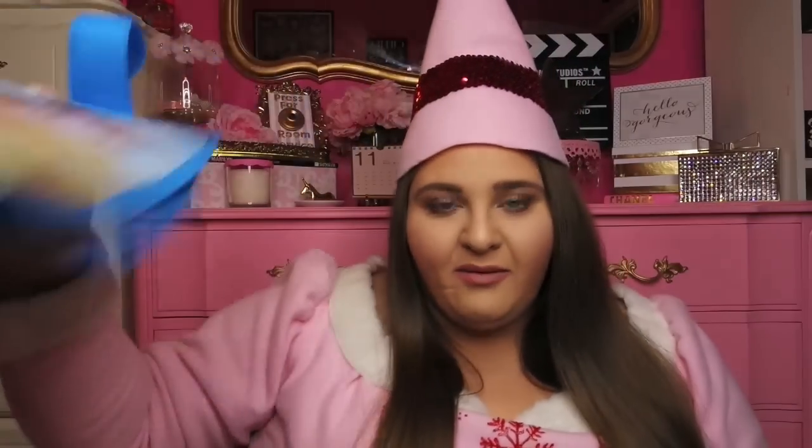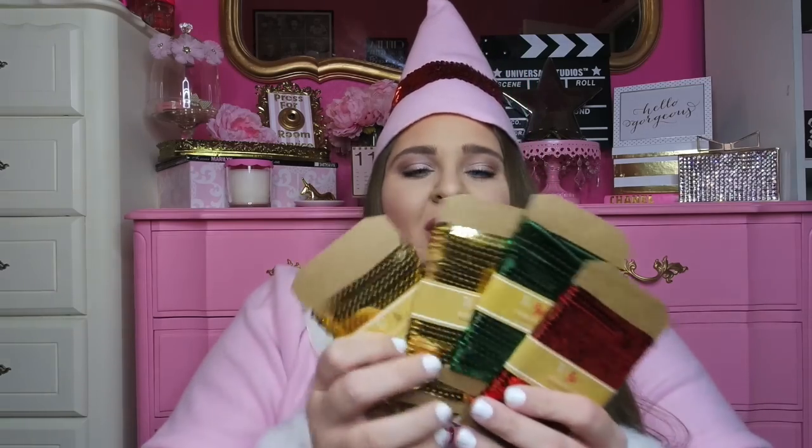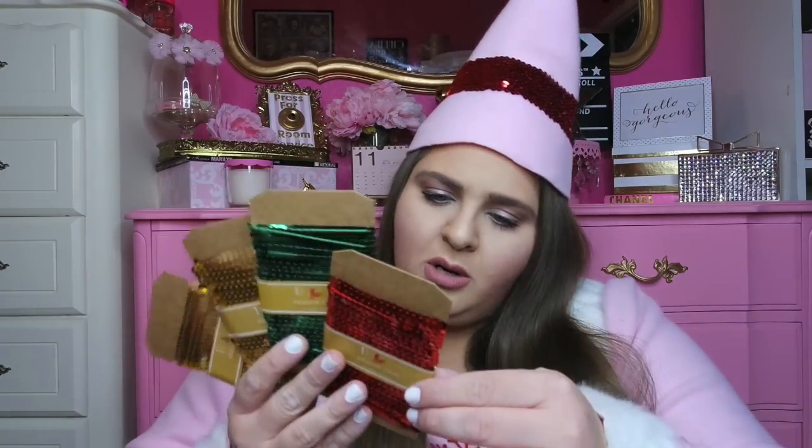Now onto the Target stuff — I am so excited. From the dollar section, I picked up a recyclable bag with Disney Princesses in their Christmas wear — needed it, it was a dollar. I also got some festive Christmas sequins: a red, a green, and two gold. I thought these would be fun to work into a DIY or craft. Five yards for a dollar is a pretty good deal.